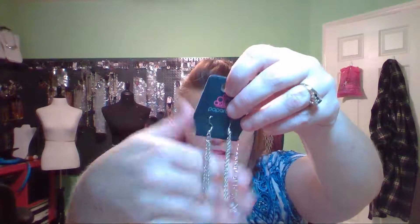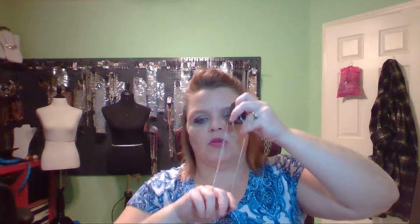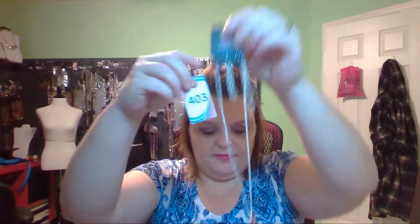Next up is Cutie Patootie. This one has chain earrings as well. It comes down on a short necklace to this red pendant with red rhinestones — just look at the detail work around that rhinestone. This is going to be a short necklace and this one is number 403 in the red.